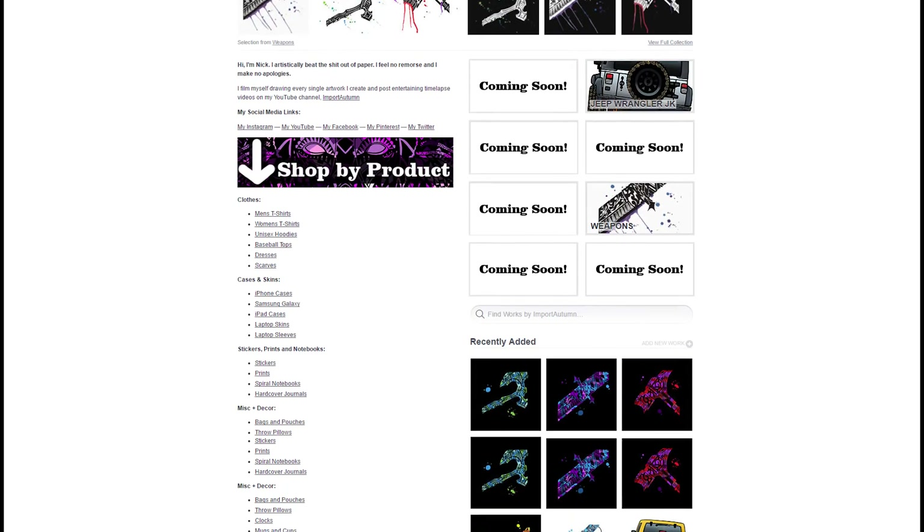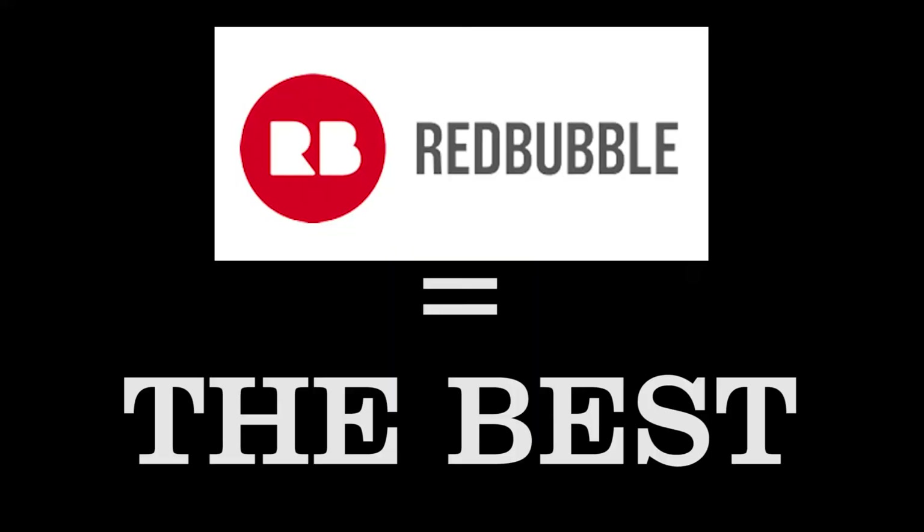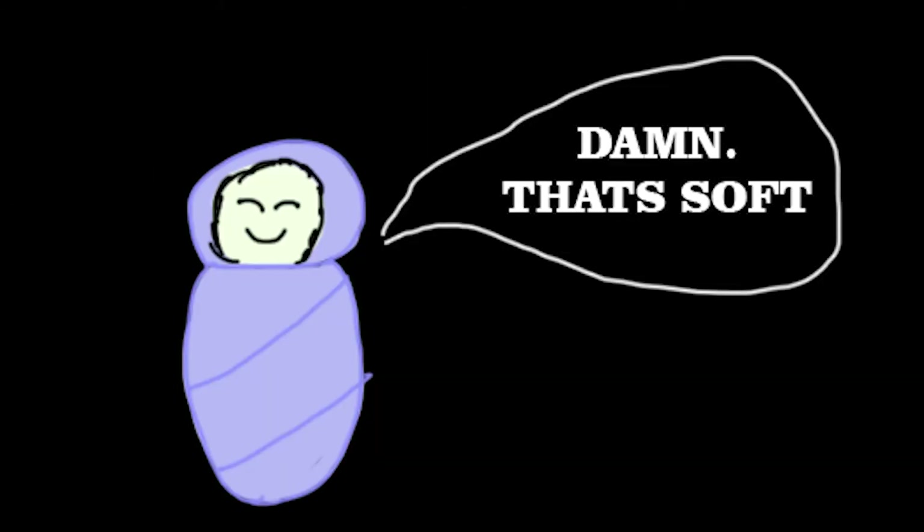Redbubble has great quality t-shirts and hoodies. Don't believe me? I bought test shirts from Society6, Redbubble, and Teespring. Redbubble is the best — as soft as a baby's bottom. In fact, a baby once touched my shirt and its first words were, 'Damn, that's soft.'